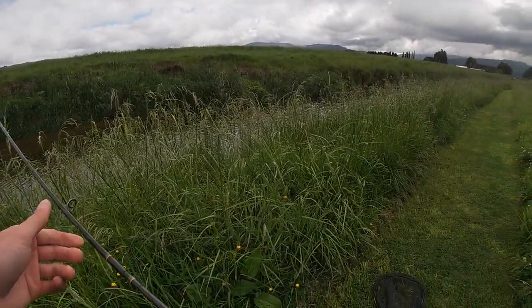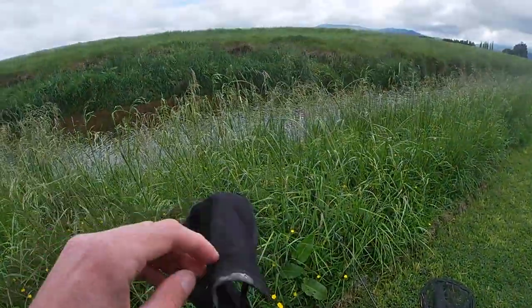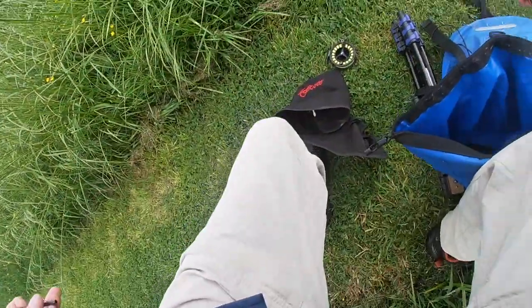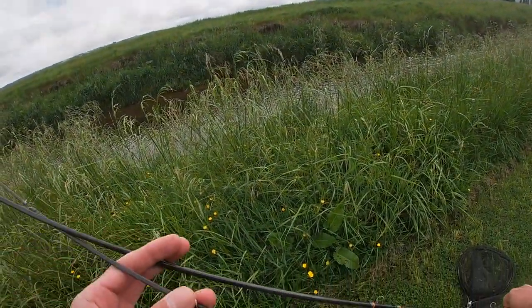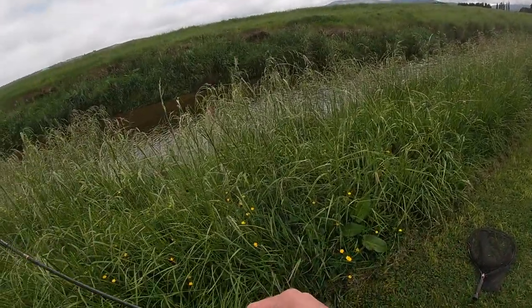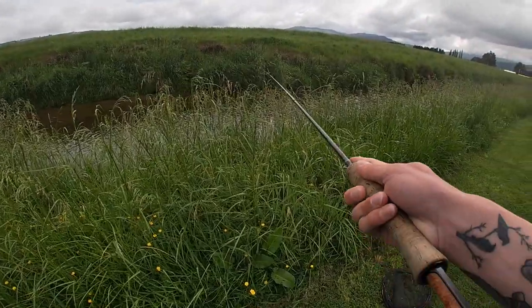Well, three years ago I caught ten out of here — really nice fish too. And when I was out for a run, I think I spotted ten, and they were all good fish. All like two to maybe just shy of five pounds. I've got the fly rod. I think Marcus was supposed to be coming today, but unfortunately he's got work. So it's just me today.